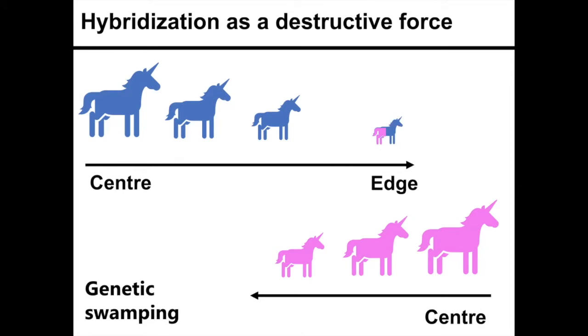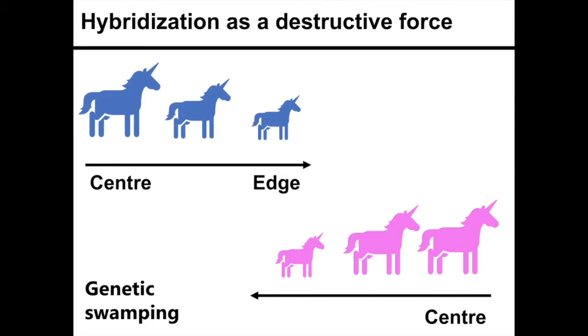Another example is genetic swamping, in which there's so much backcrossing with these hybrids to the pink species that the pink species starts to assimilate the blue species, and once again the range might contract.